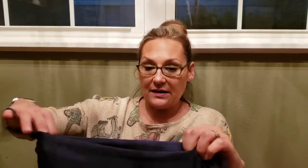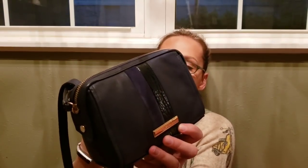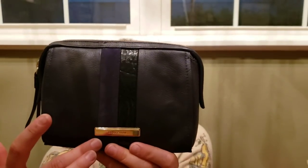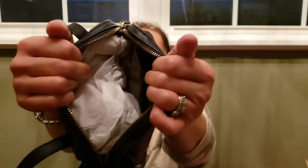Last but certainly not least, we have number nineteen — a Cole Haan, seventy dollars, new with tag, and here's your beautiful dust bag. This is a gorgeous crossbody bag, so unique — a dark navy blue. Originally one hundred and ninety-eight dollars. It's called the Davenport mini crossbody and it is stunning. It's got a textured patent leather, a suede stripe, and then beautiful glove leather. Here is your crossbody strap — really unique and very pretty. That is number nineteen, Cole Haan, seventy dollars.